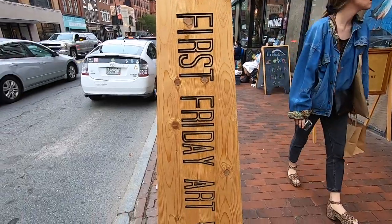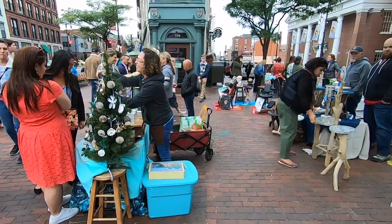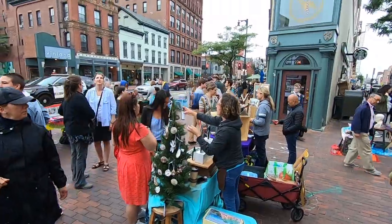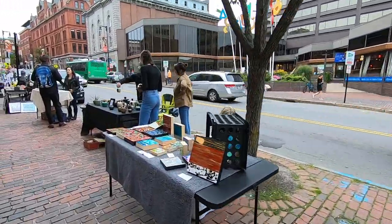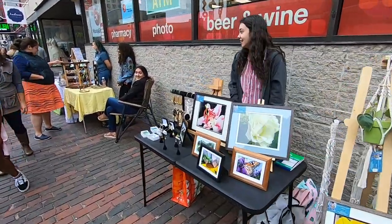First Friday is obviously an art-focused event, so it's natural that the Portland Art Museum is the central focus of this — it's the hub of where everything emanates from. You've got basically all of Congress Street, all the shops are opened up, vendors are on the street, artists selling their wares, displaying their artwork. The galleries have opened up their spaces. It's just a great time to come out and check out what Portland has to offer.